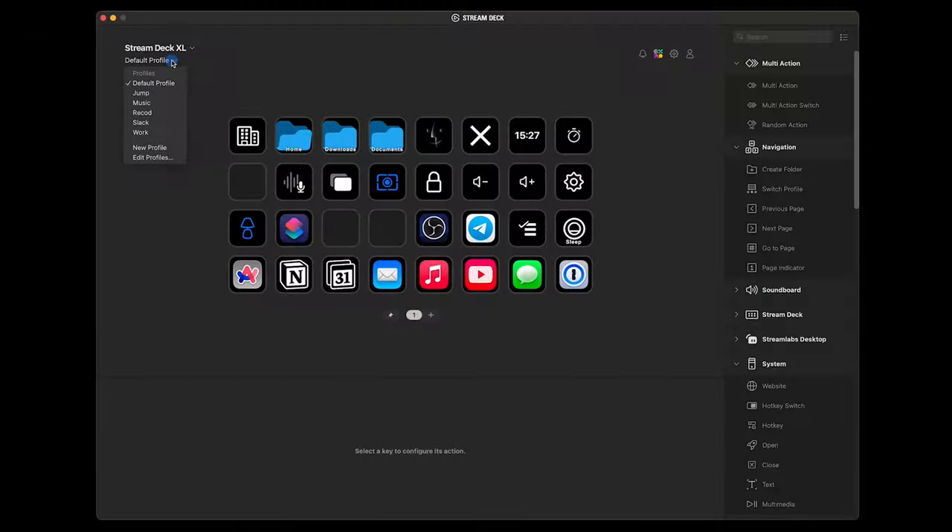The Elgato Stream Deck application is impressive on its own, but it truly shines when you combine it with Shortcuts, Keyboard Maestro, Raycast, and other applications — you can execute all the actions those applications offer with just one click. It's amazing how you can integrate various applications and even run scripts. This has revolutionized my workflow and organization. Let's see what we can do using the Stream Deck application.